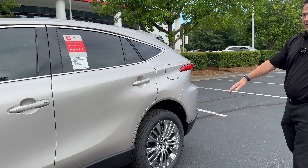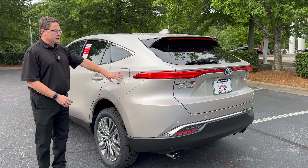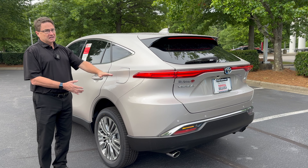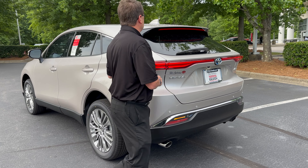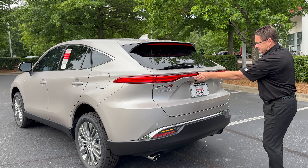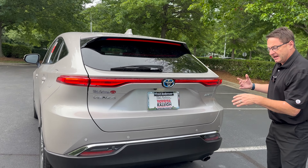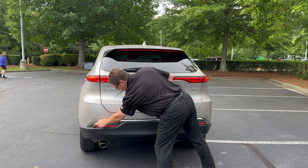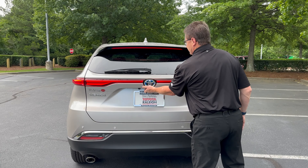Beautiful vehicle. If we step back and look at the whole profile, it's a great-looking ride. The fuel mileage — you'll see on the door sticker on the driver's side — it's 40 in the city, 37 on the highway, 39 combined, which is really good. Again, it's a beautiful-looking vehicle, almost like a Lexus RX. Look at the LED lights all the way across the rear — a cool-looking front-end and back-end combo. Chrome trim and backup sensors round it out.